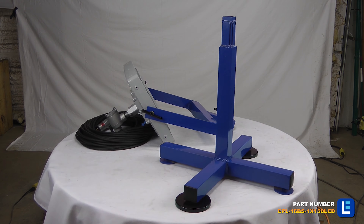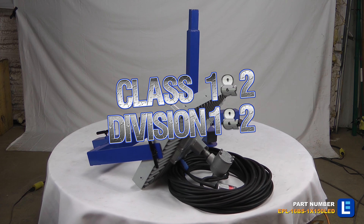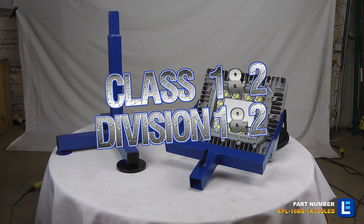This portable LED light is mounted to a four-leg aluminum base and has an LED light head measuring 22 inches wide by 14 inches tall.